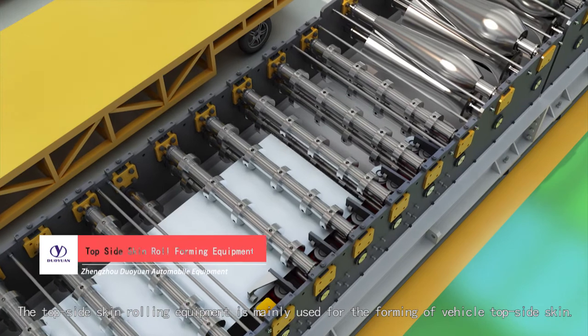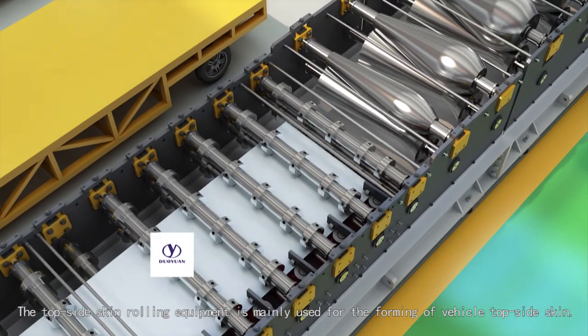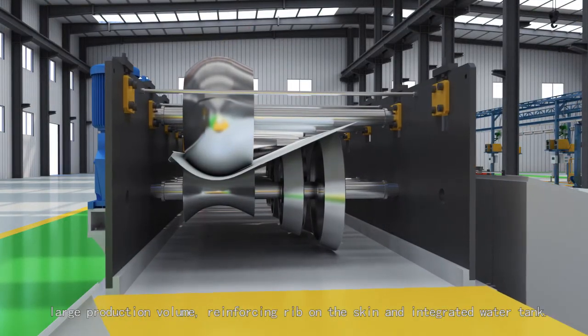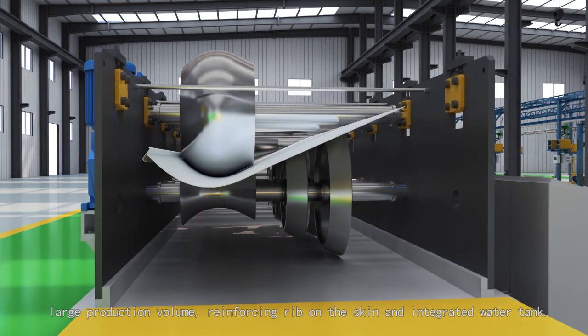The top-side-skin rolling equipment is mainly used for the forming of vehicle top-side-skin. It is suitable for top-side-skin with large section sides, large production volume, reinforcing grip on the skin, and integrated water track.